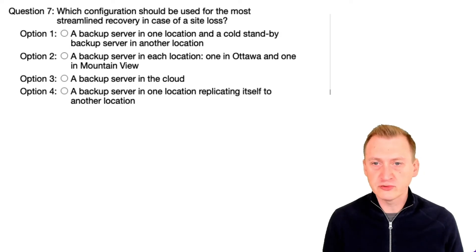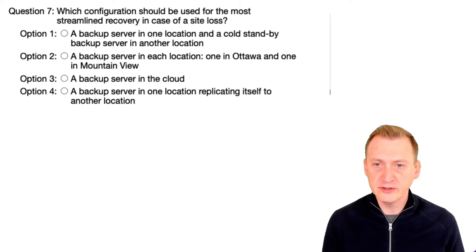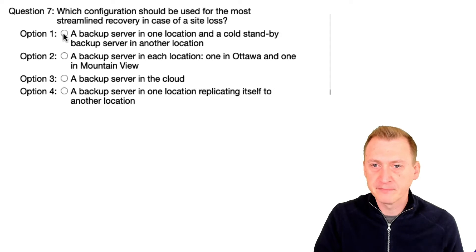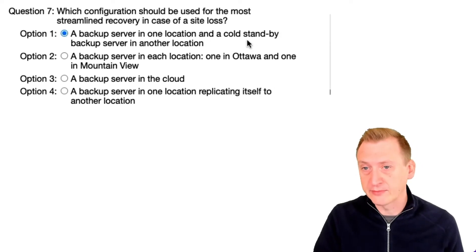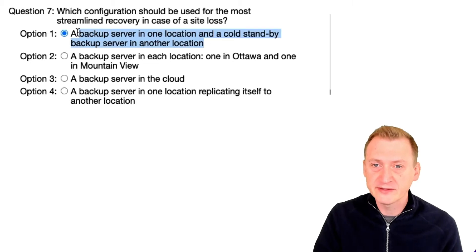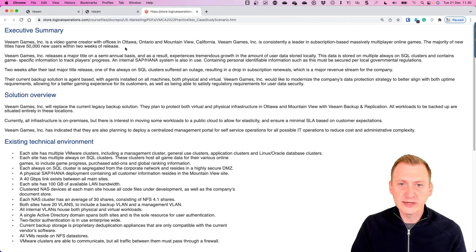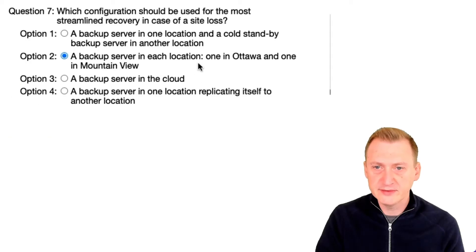Which configuration should be used for the most streamlined recovery in case of a site loss? Option one is a backup server in one location and a cold standby backup server in another location. Having two backup servers is good, but a cold standby means someone has to actually power it on, so it's not ideal — though it's better than having only one. Looking at the setup, one server is in Ottawa and the other in Mountain View, so there are two locations, which does seem like a possibility.